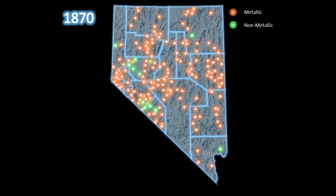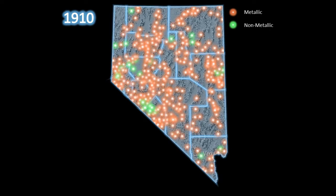Mining districts as of 1870, 1880, 1890, 1900, 1910, 1920, 1930, 1940, and 1950.